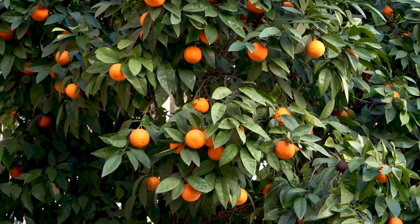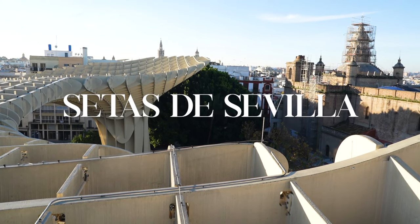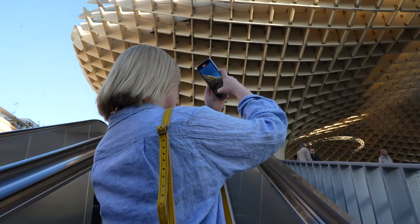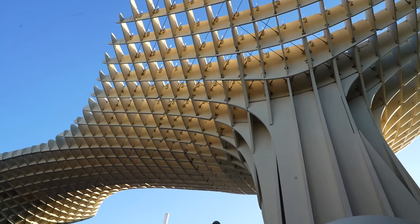One of the most iconic landmarks of the city that put Sevilla on our radar is the Setas de Sevilla. This artistic and enormous wooden structure is not only a sight to be seen but also the perfect spot for sightseeing the rest of the city. We knew we had to visit first thing.